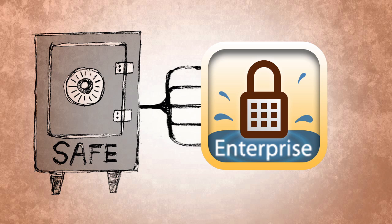SplashID Enterprise Safe — it's the information safe for business. For more information, please visit SplashData.com.